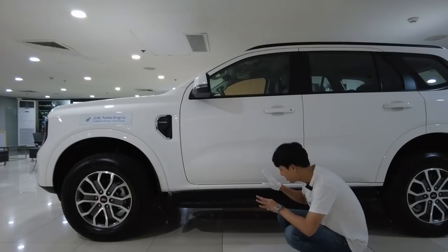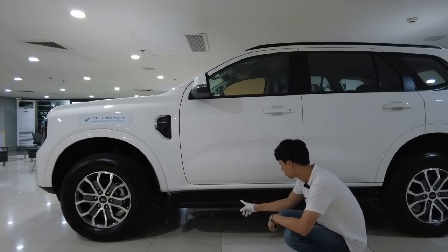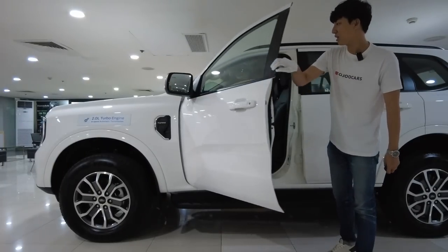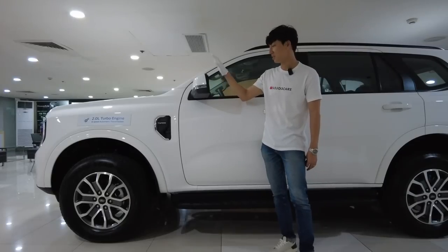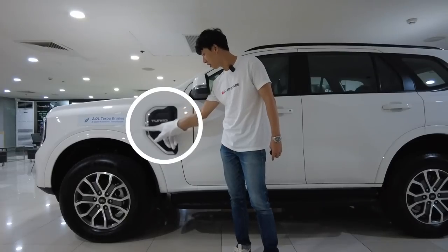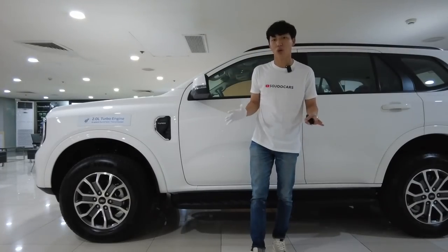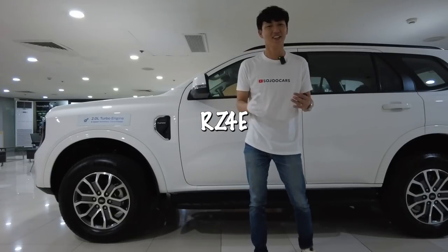Looking down here, we also get the step board — it's a solid step board, rugged-looking but functional. You can just approach the Everest base variant, put your hand in there, and it opens like that. The side mirror is huge with a side repeater. Now this one has power folding mirrors, though not auto power folding. Even in the grille area they didn't save on the chrome — fantastic.